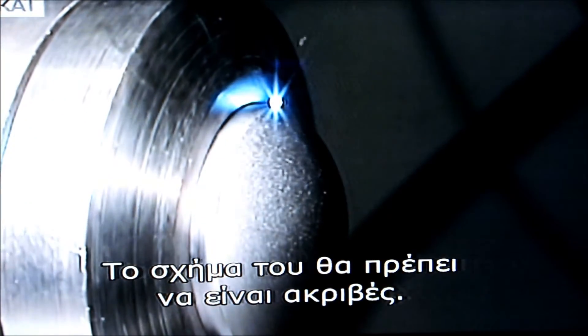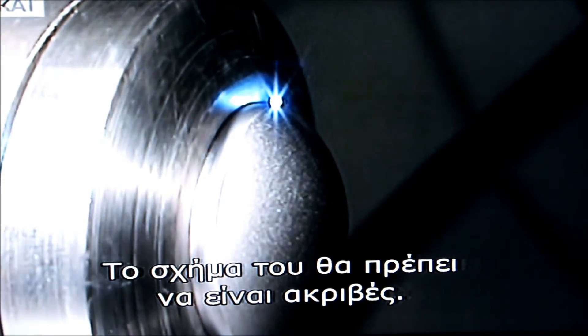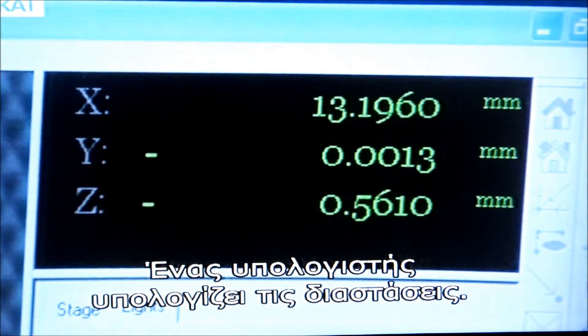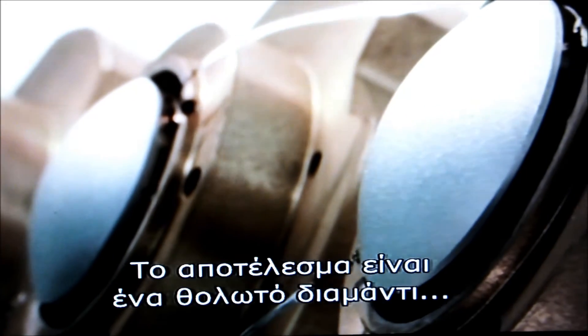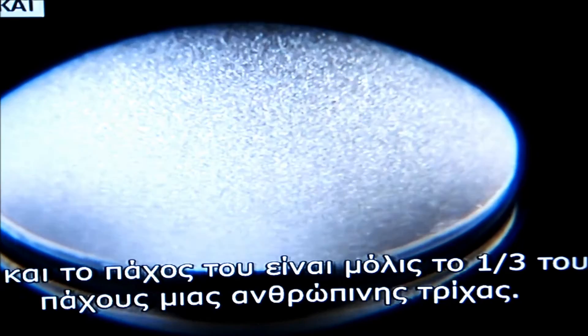The loudspeaker dome needs to be accurately made in a precise shape to give high quality sound. A computer calculates its dimensions as both the mass and thickness have to be exact. The end result is a curved dome, 30 microns thick — that's only one third the width of a human hair.